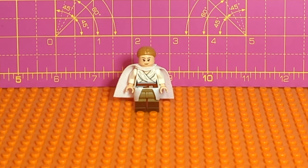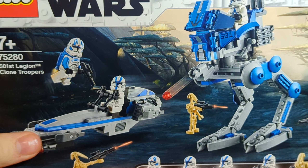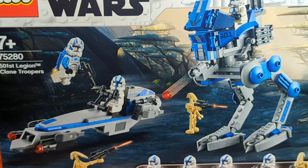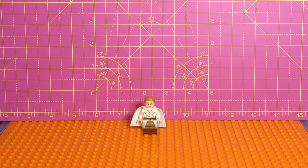Greetings and welcome to Collector Corpse. This time around we are going to be doing something pretty special. I have gone ahead and collected all of the various battle packs we've had since 2020 for clones and droids, and we are going to be putting them all together into one mega set. I'm real excited for this, so let's just get into it and look at all the sets that I've picked up.